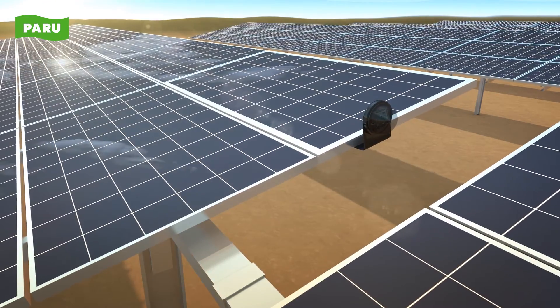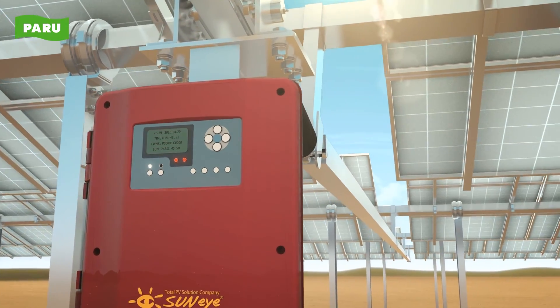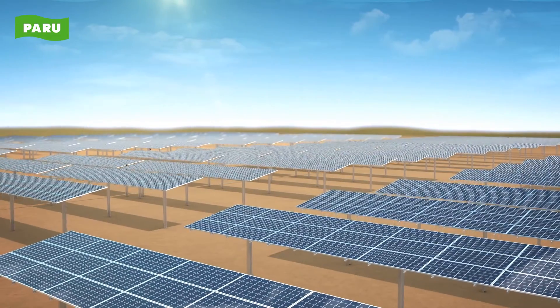Location data of the Sun transmitted from the tracking sensor is sent to the controller. The controller then sends a signal based on the data transmitted from the tracking sensor.